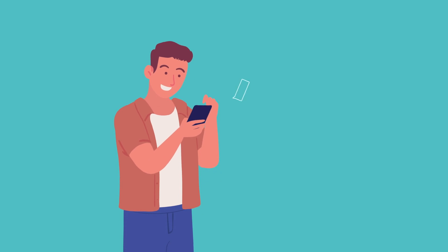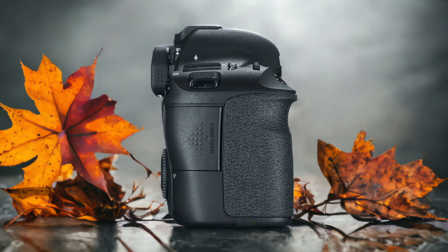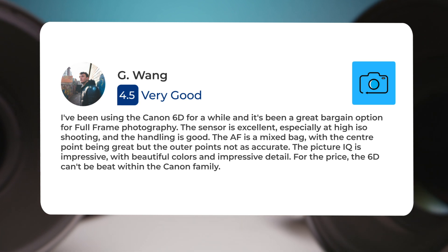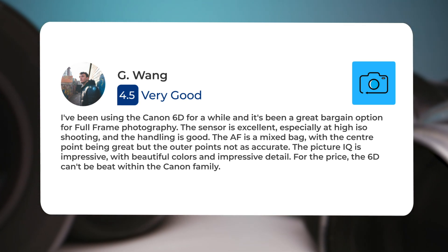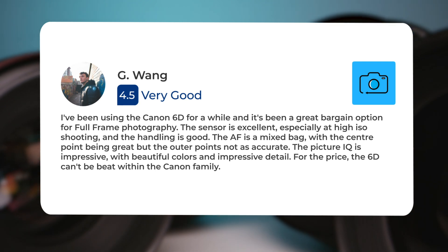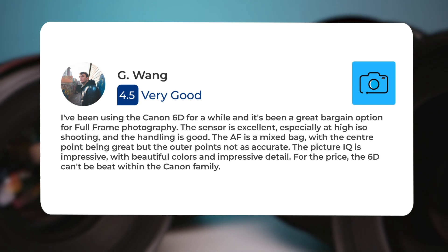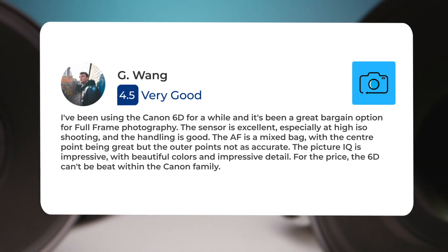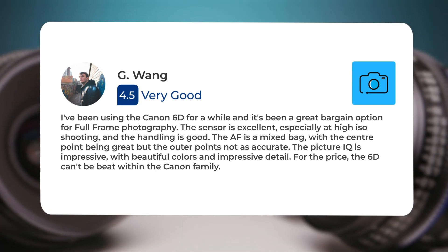Next, let's take a look at what other users of these cameras have to say about them. Here's what people have to say about the Canon 6D: I've been using the Canon 6D for a while and it's been a great bargain option for full-frame photography. The sensor is excellent, especially at high ISO shooting, and the handling is good. The AF is a mixed bag, with the center point being great but the outer points not as accurate. The picture IQ is impressive, with beautiful colors and impressive detail.